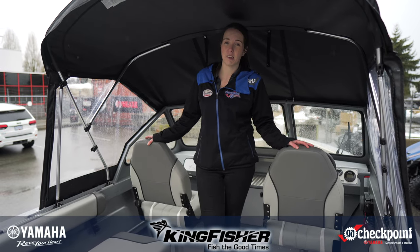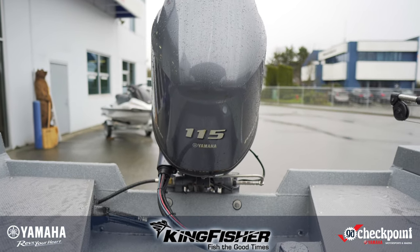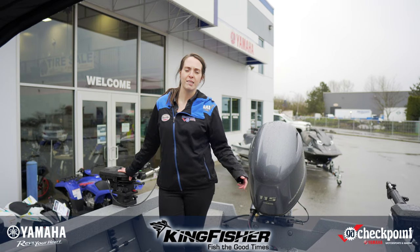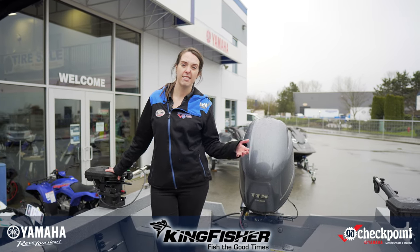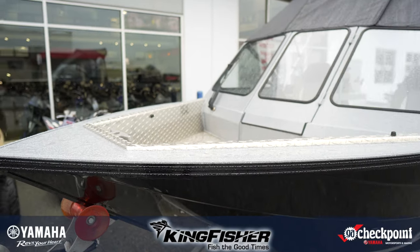There's lots of accessories that you can add both after the fact or at the factory, so it's a perfect boat for really anyone who's looking to get out on the water. Here on the west coast we've got lots of options for boating both on lakes and out on the ocean, and this 18 Kingfisher is perfect for wherever you want to go.